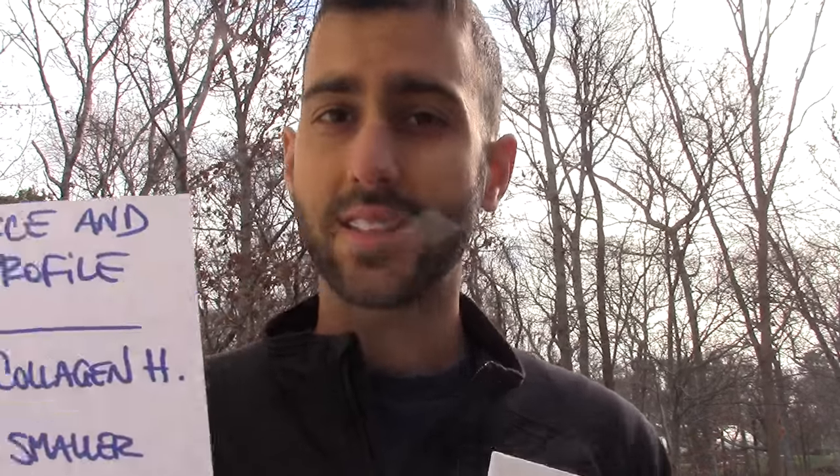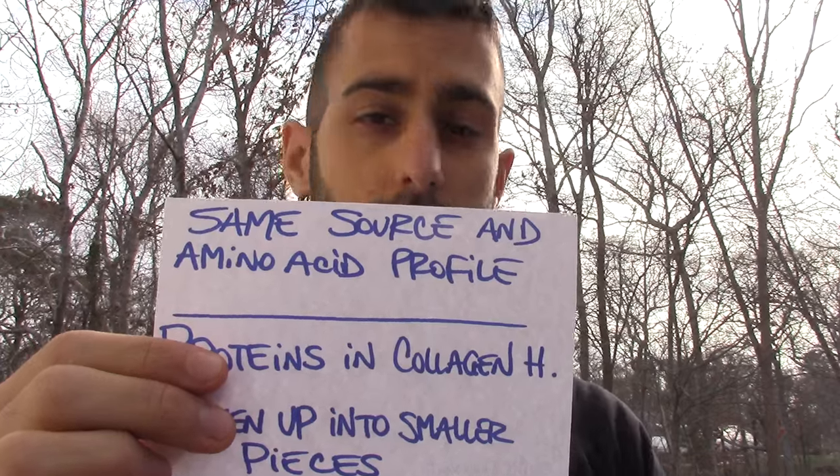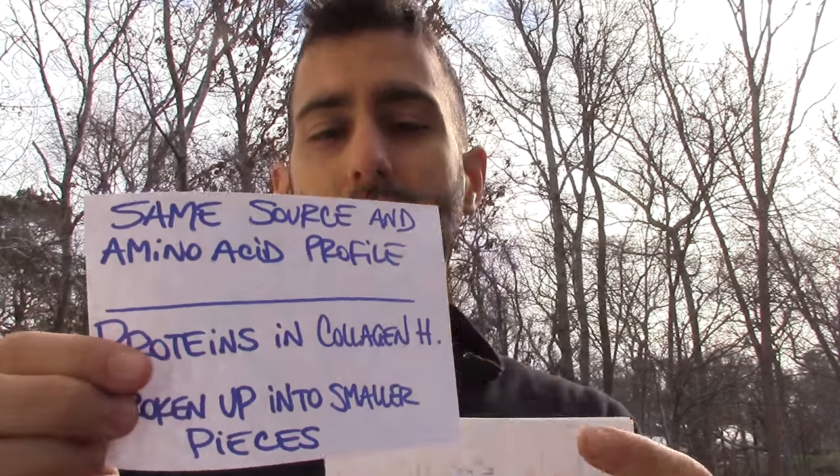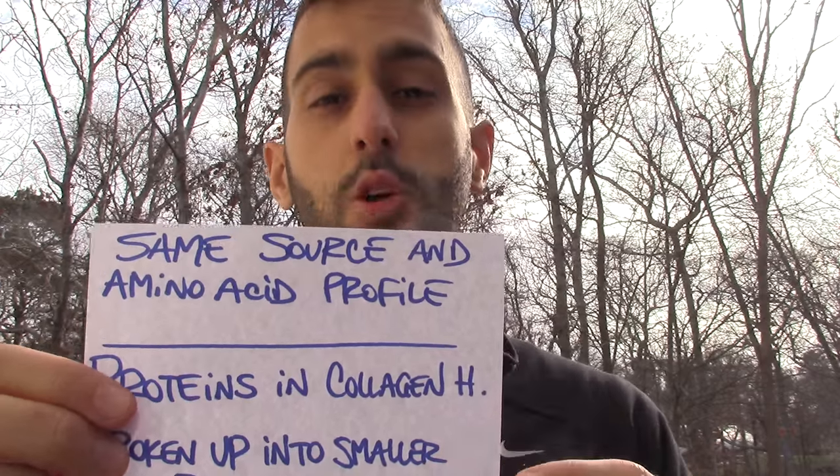The main difference between the two is that they have the same amino acid profile — same amino acids — and they come from the same source. The main difference is that the proteins in the collagen hydrolysis are broken down into smaller pieces. Since the benefits come mostly from the amino acids, the benefits of these two products are basically equivalent — they're about the same — because they're both broken down into the same amino acids in the body.